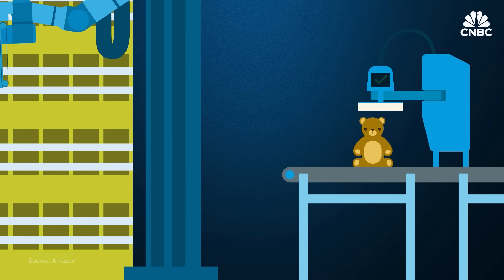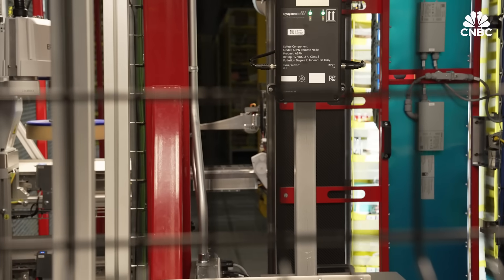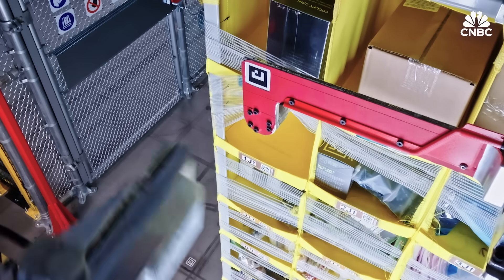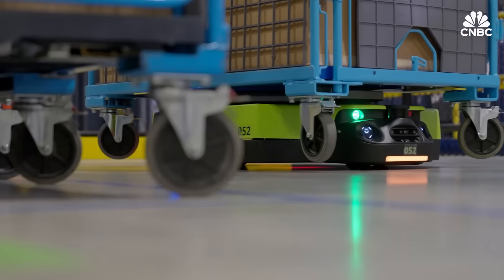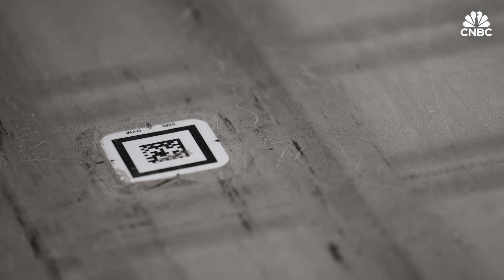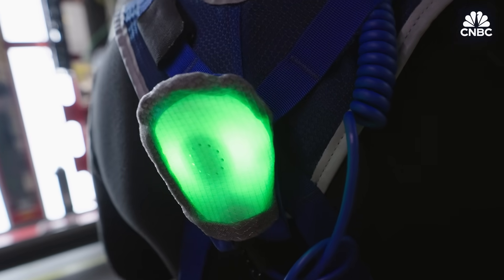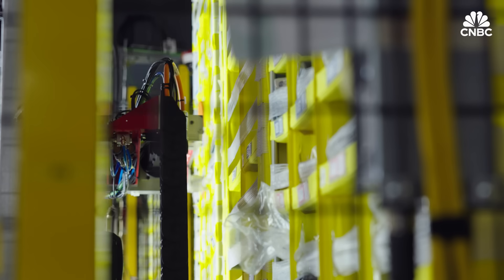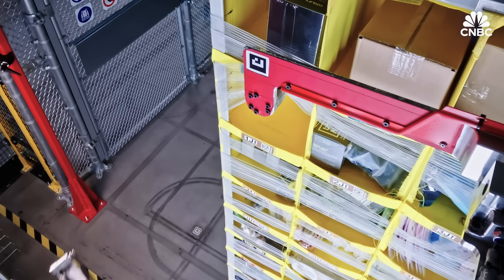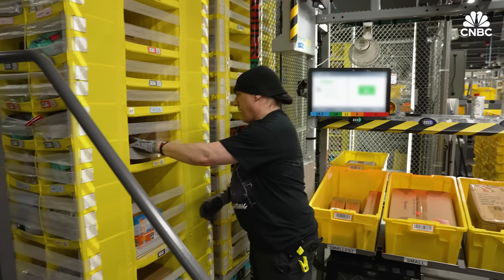One reason Vulcan can't replace people is that it only handles items up to eight pounds, and certain shapes like round objects are hard to manage. It moves fast, which is why it remains behind a fence. The robotic drive units on the floor with workers are controlled by QR codes and radio signals from special vests worn by workers like Freitas-Hardy, so the units know to slow down and avoid them — because the pods move at quite a pace and could drag you around the floor. One of Vulcan's key objectives is improving worker safety by stowing and picking on the less ergonomic high and low shelves, limiting workers to mid-height shelves — the so-called power zone.